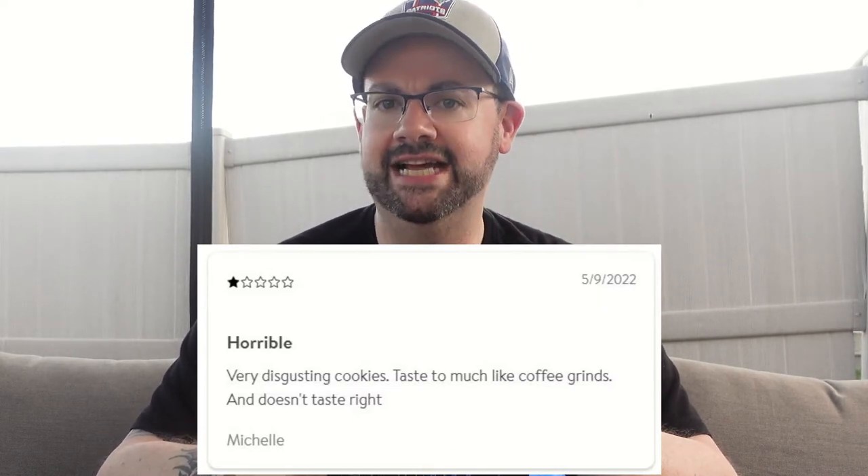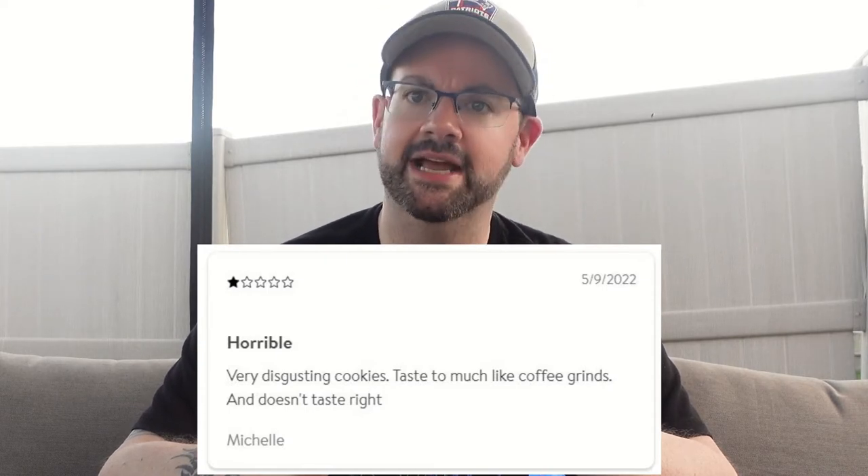Very disgusting cookies. Taste too much like coffee grinds and doesn't taste right. Fun fact: coffee grinds used to be my online dating name.